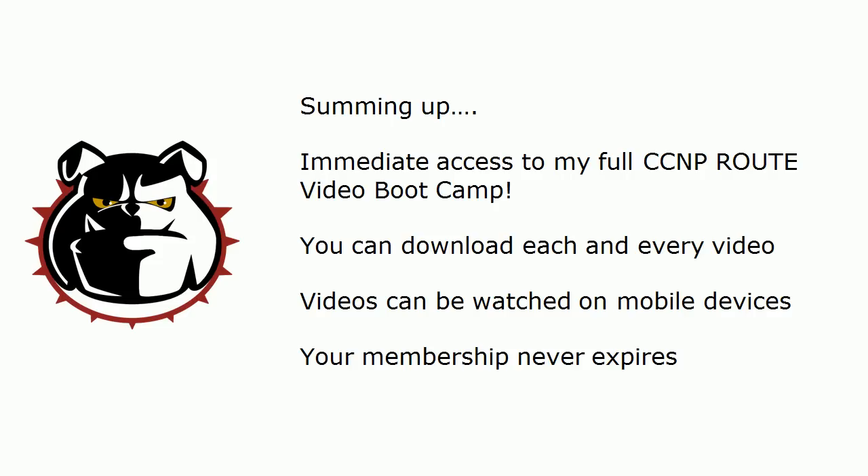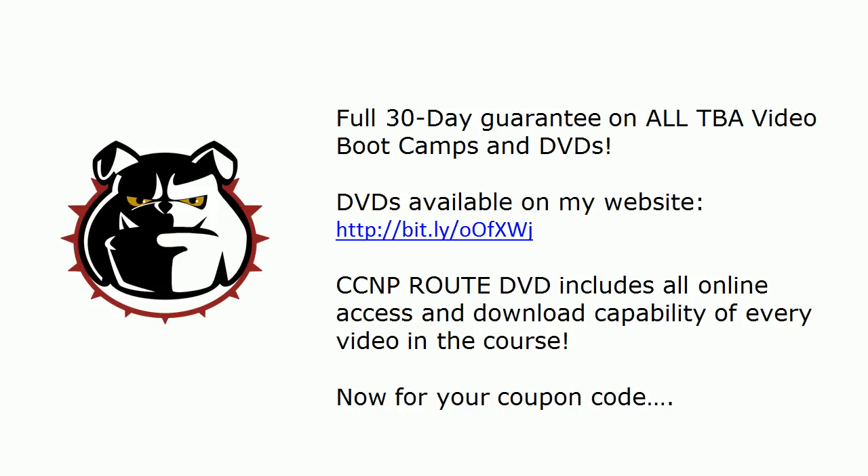To sum it up quickly: you get immediate access to the full course, you can download each and every video, videos can be watched on mobile devices, and your membership never expires. There is also a full 30-day guarantee on every single TBA video boot camp and DVD that I sell.